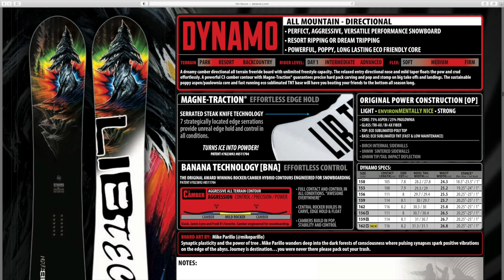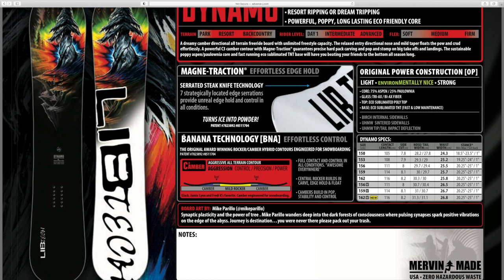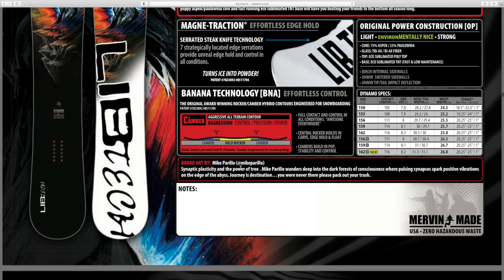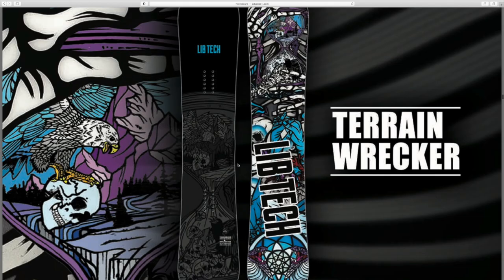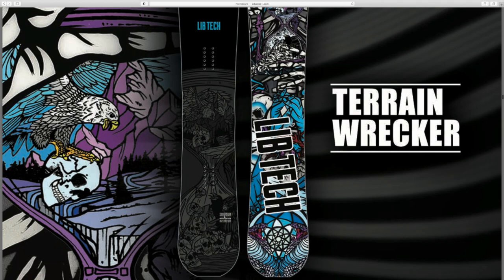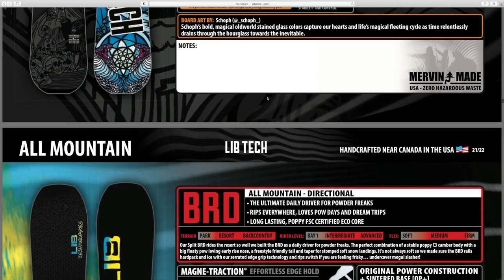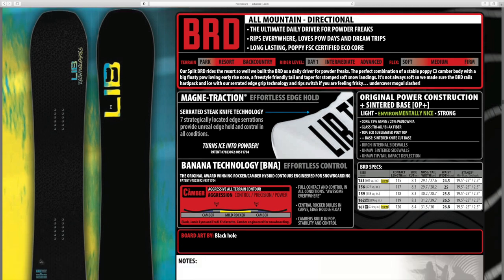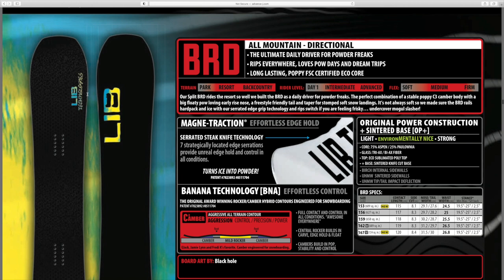Got a tree with a mountaintop and light shooting out of it - almost like rasta colors, with the C3 profile. I love that on all the LibTech boards in this catalog you can actually see who did the art - it has their name and Instagram handle so you can check out their other work. Got the Terrain Wrecker with almost a stained glass kind of art to it, and an eagle carrying a skull on the bottom. Then the LibTech BRD - all black with a classic LibTech logo, that looks sweet.